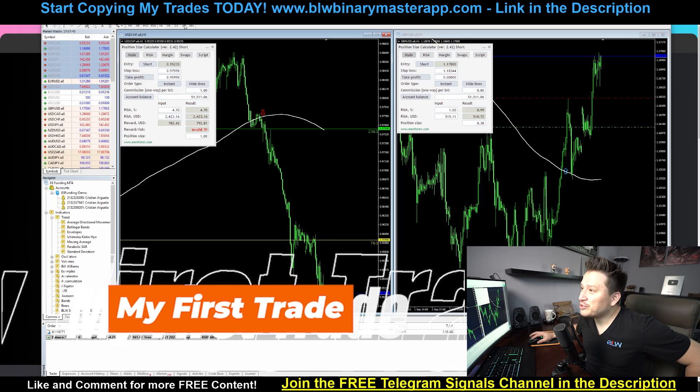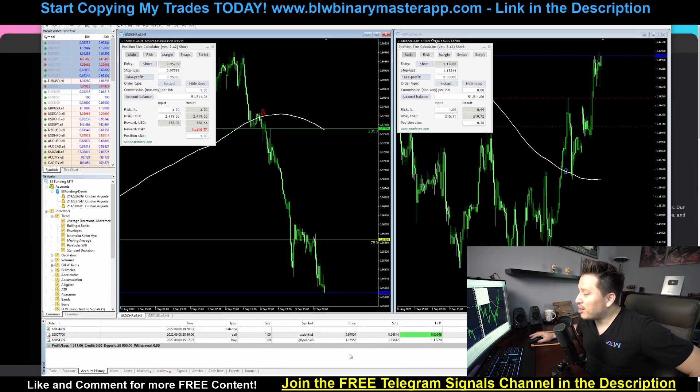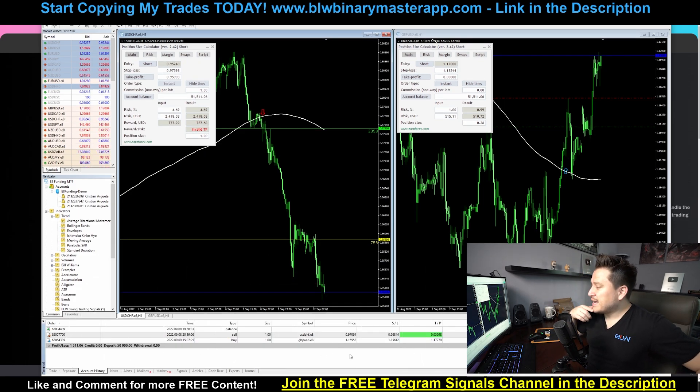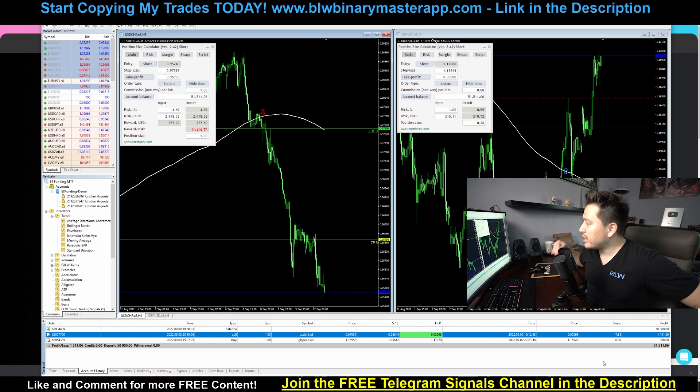Let's take a look at my first positions. I actually placed a total of two positions. One right here for USDCHF — this one hit the take profit for $1,141. It was this trade right here and I got my own signal, which I'm going to talk about in just a little bit.